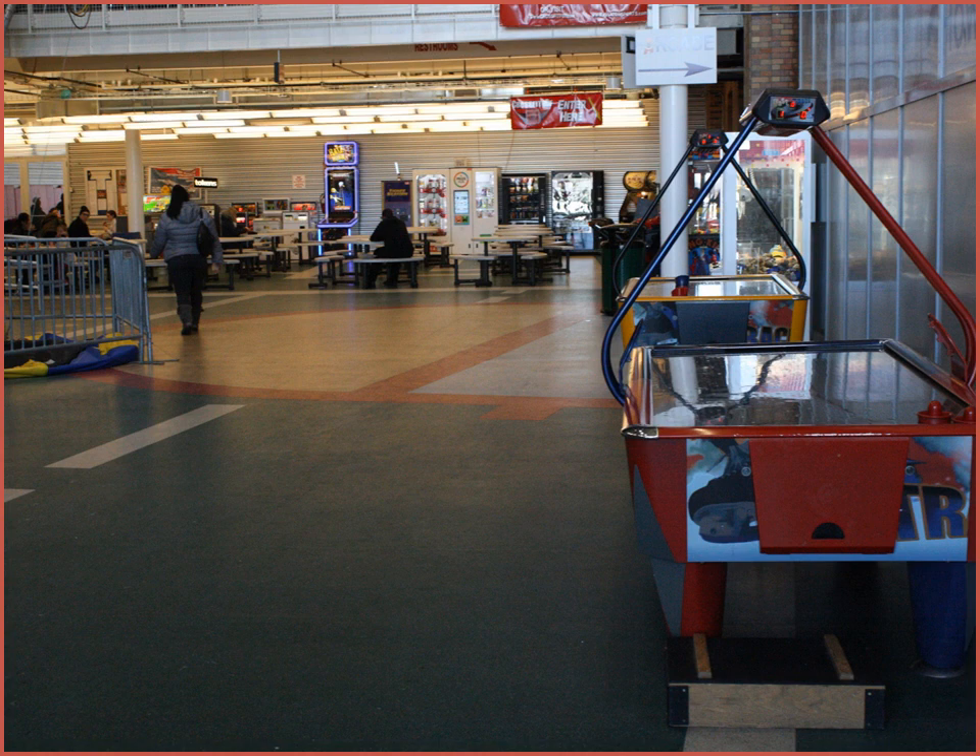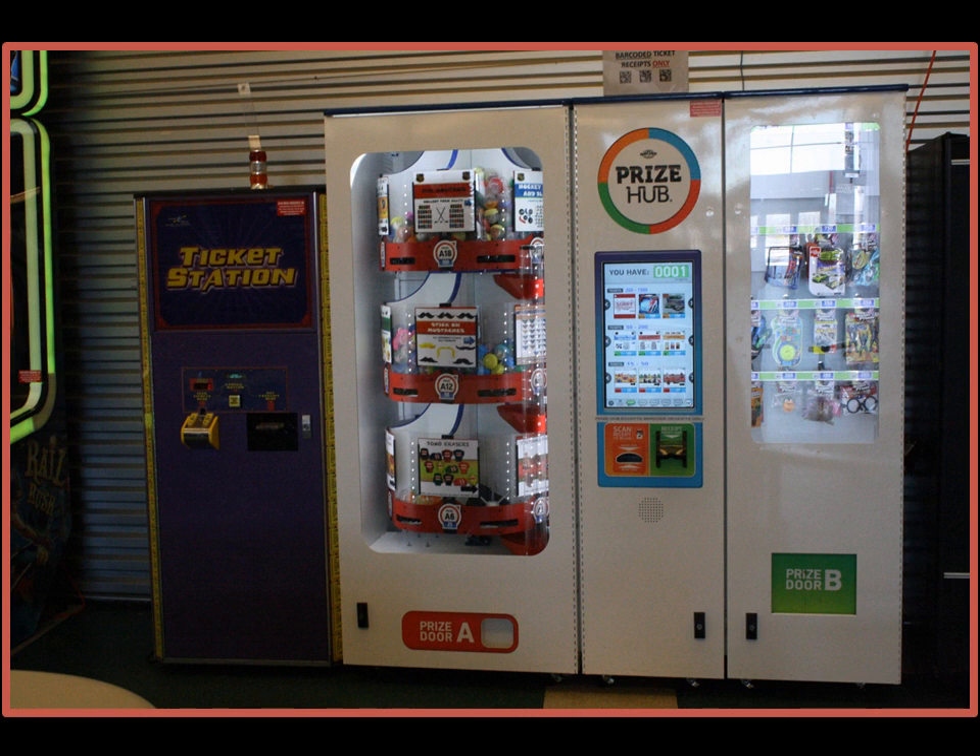The addition of the modular Prize Hub machine allowed us to reconfigure the room. We brought about 15 redemption games outside of the room, and we moved some of the video games into the room in hopes of maximizing our revenue.